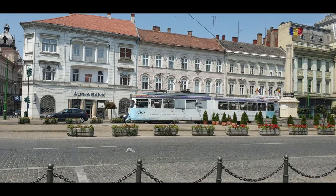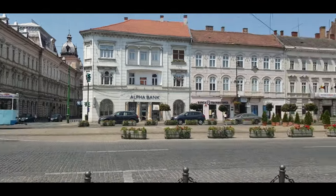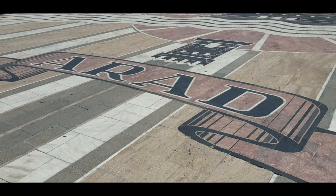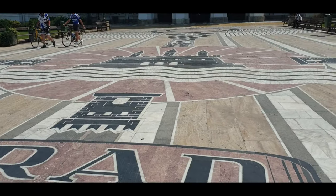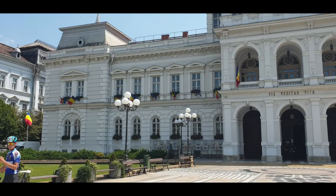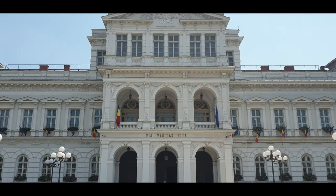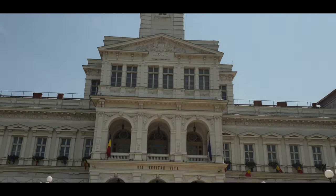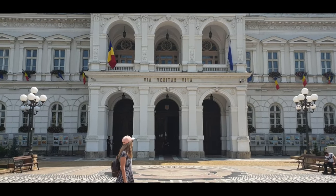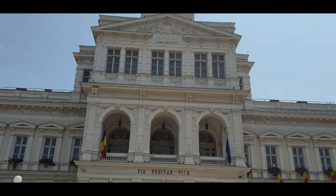You can see the tram — it's not renovated, but they are using the old tram. You can see the name of the city. This building I'm showing you is the mayor's office, called the Primăria Arad, where the mayor sits. It's in the city center of Arad.